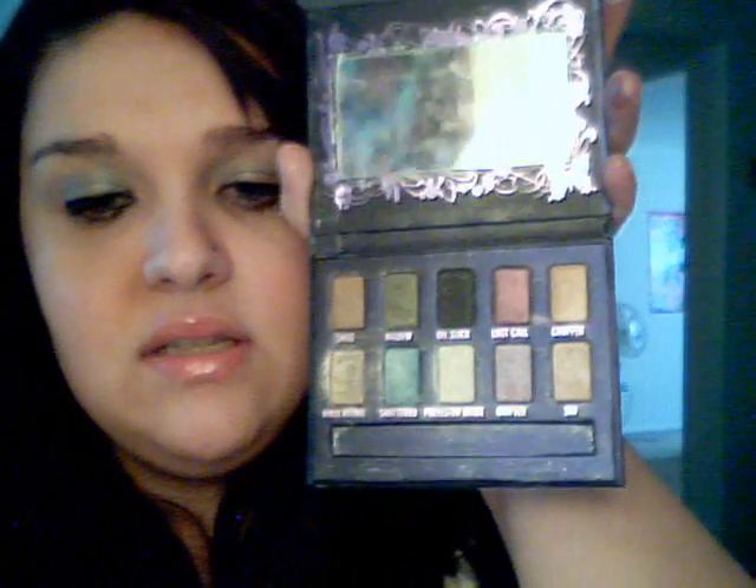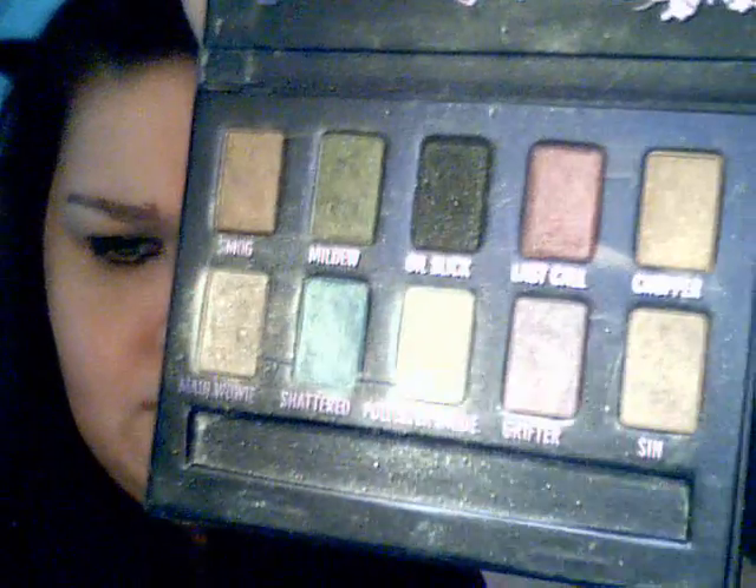I do advise picking that up if you're into these sorts of colors. They're really fun to play with together because you've got the browns and the greens. You can put Last Call — that red — with the greens or even the lighter brown. And I like playing the blue and the green off of each other. Even Grifter and Chopper look like they'd be really cute together. Chopper's actually a pink — it's coming off as like a gold on camera. You can buy this at Ulta, urbandecay.com, or even on eBay. I do recommend this palette. I hope you enjoyed this — if you have any questions about this Urban Decay palette, please comment below. Bye.